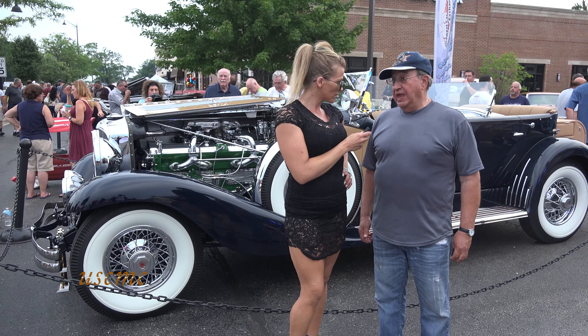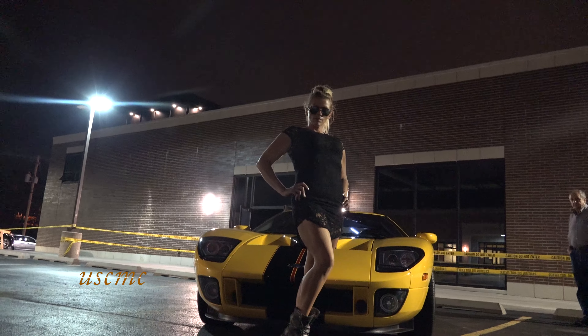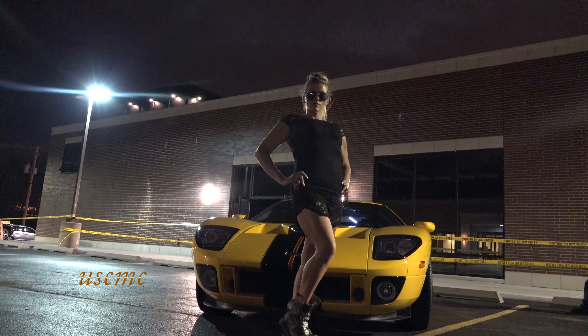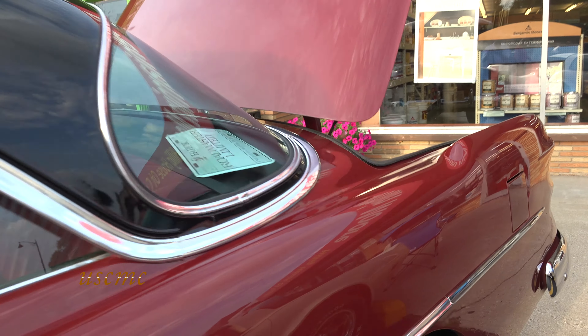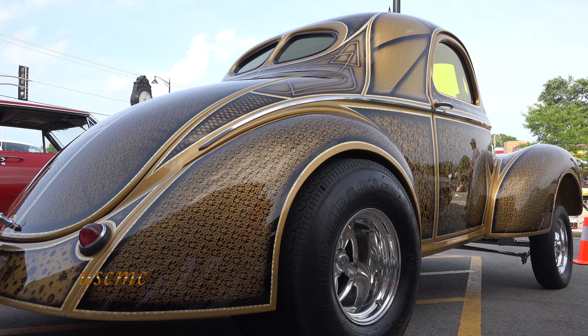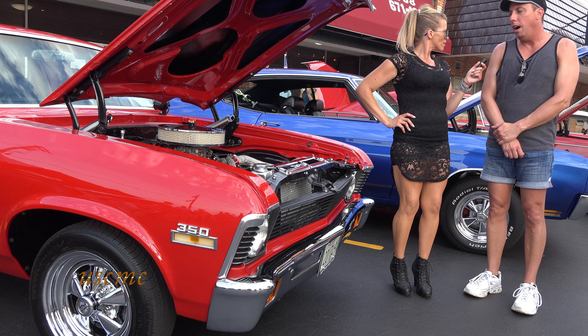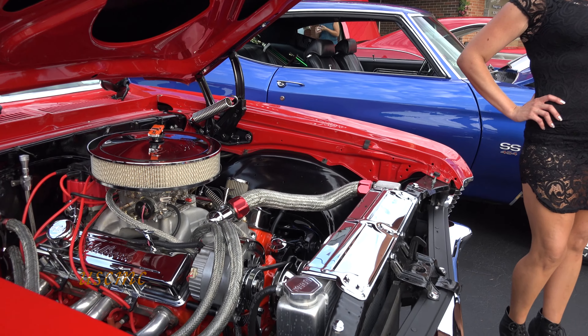Tell me about this car. It's a 1935 Duesenberg. The motor in the car is a 354. Did you do all the work yourself? I did all the interior, I did almost everything you see under the hood.